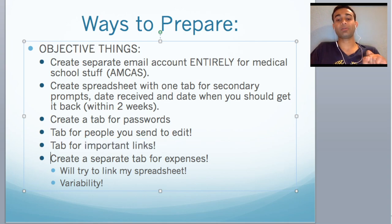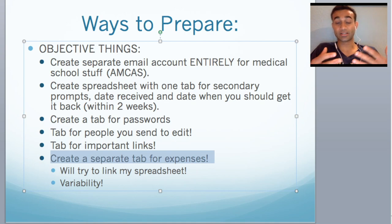Last but not least, create a separate tab for expenses. Every secondary is going to be anywhere between 80 to 100 bucks. If you want to keep track of how much you're spending — budgeting the amount of money you need versus what you have — you want a tab just for expenses, because as you submit those secondaries the money starts to pile up pretty quickly. I'll try to link my spreadsheet below so you can use the overall format.